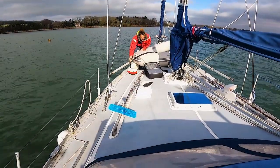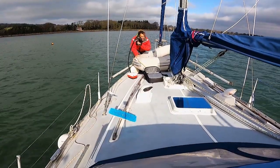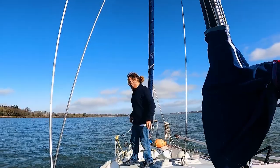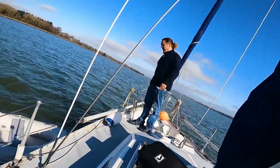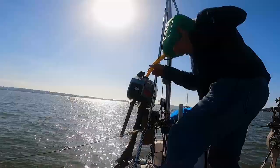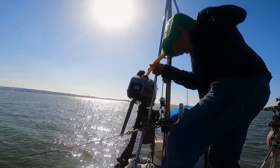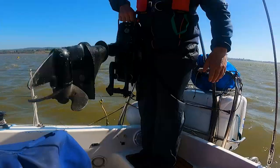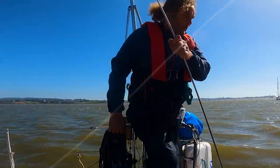Thank goodness for battery-powered dinghy pumps. Quick top-up of the outboard engine with new fuel — an engine and a steel ladder on the mooring boat.